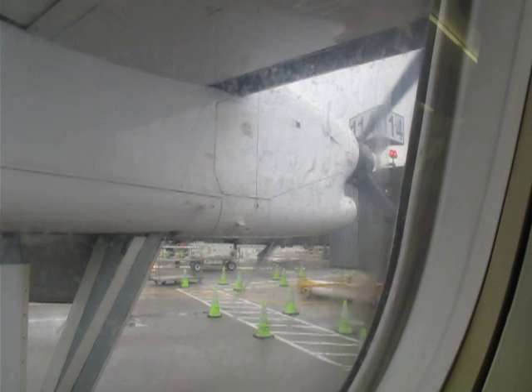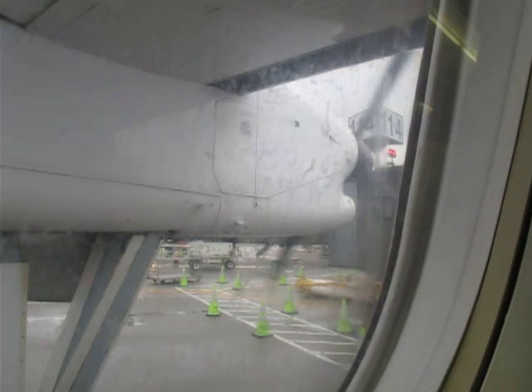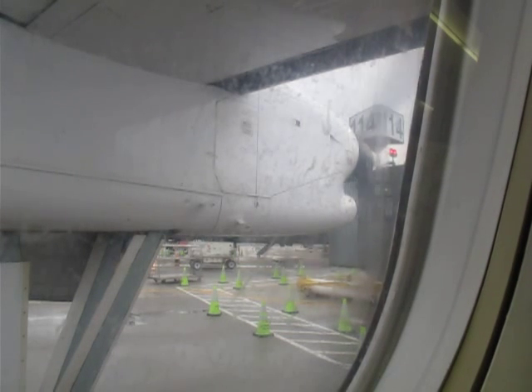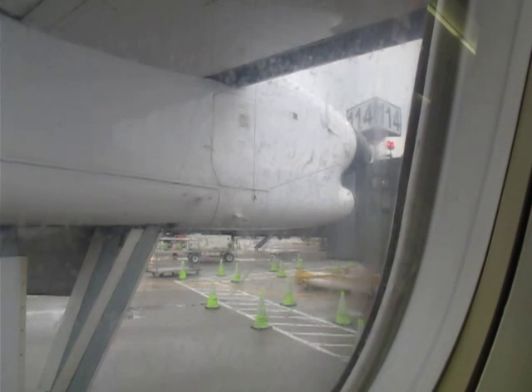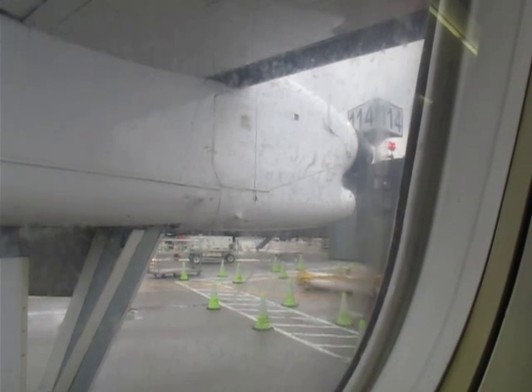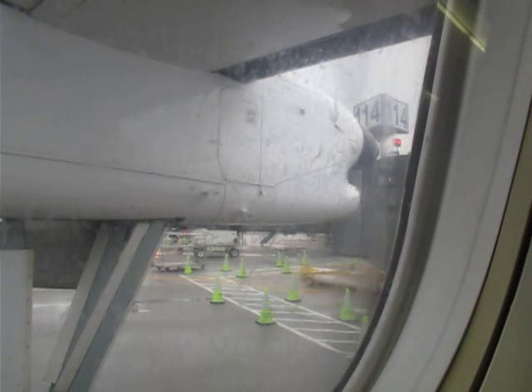Federal aviation regulations require all passengers to comply with crew member instructions, posted placards, and any lighted information signs. This is a non-smoking flight. Federal law prohibits smoking on this aircraft at any time while on the ground, during the flight, or when the no smoking sign is illuminated. The lavatory is equipped with a smoke detector. Federal law prohibits tampering with, disabling, or destroying any smoke detection system on this aircraft.